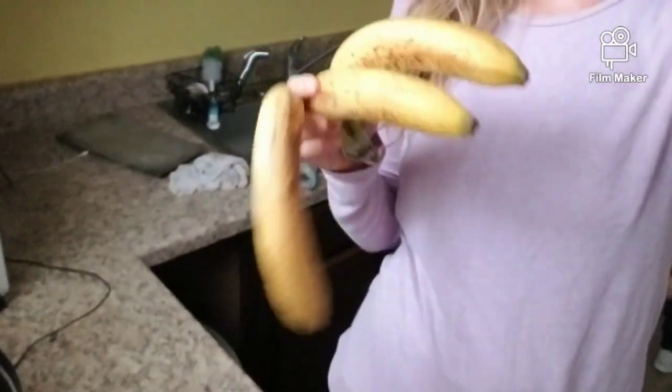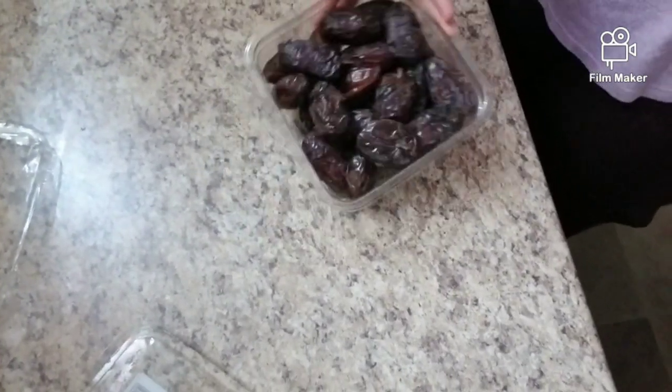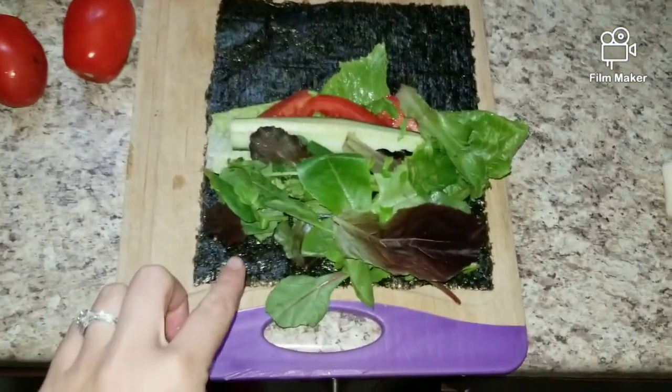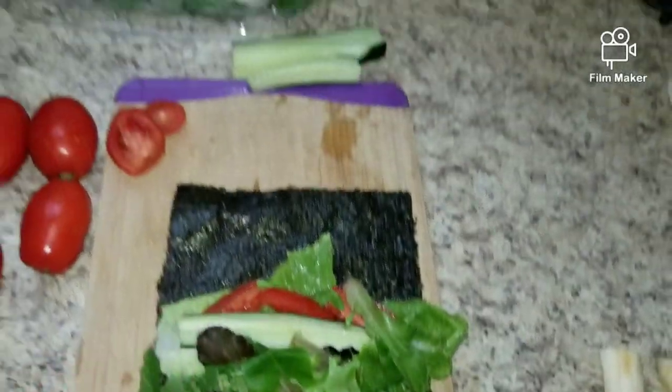I'm a sweaty mess — just got back from the gym. I did 70 minutes of cycling and some shoulders and weights. For lunch I'm having three bananas and about a pound of dates. Now I'm making some simple wraps with nori sheet, cucumber, tomato, and greens.